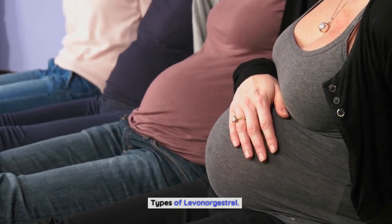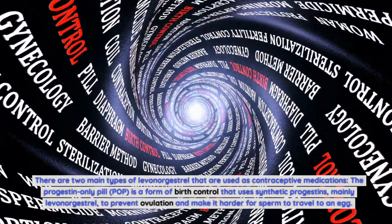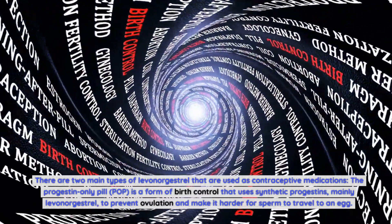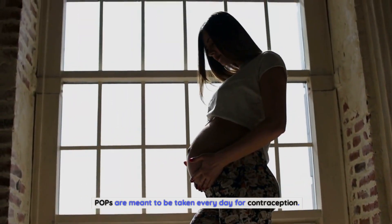Types of Levonorgestrel: There are two main types of levonorgestrel used as contraceptive medications. The progestin-only pill (POP) is a form of birth control that uses synthetic progestins, mainly levonorgestrel, to prevent ovulation and make it harder for sperm to travel to an egg. POPs are meant to be taken every day for contraception.